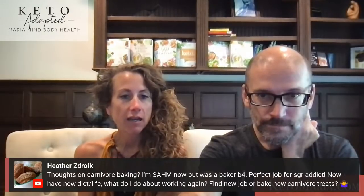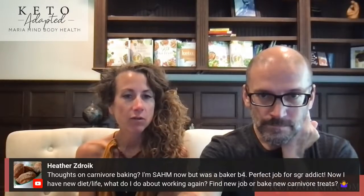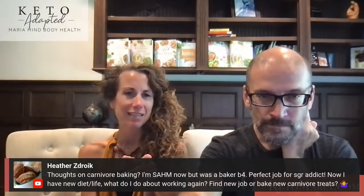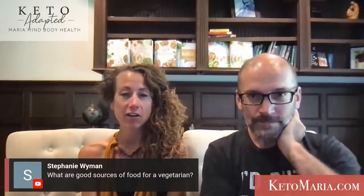Thoughts on carnivore baking. My Protein Sparing Modified Fast Bread and my Protein Sparing Modified Dutch Baby Pancake — you bake those. I have plenty of carnivore recipes that involve baking.